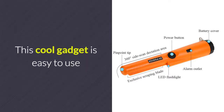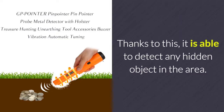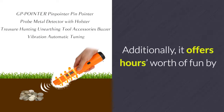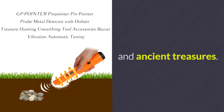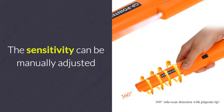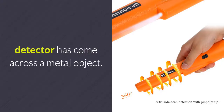This cool gadget is easy to use and features a 360-degree detection area, thanks to which it is able to detect any hidden object in the area. Additionally, it offers hours worth of fun by providing you with the ability to hunt for other lost items and ancient treasures. The sensitivity can be manually adjusted and an alarm sounds anytime your detector has come across a metal object.